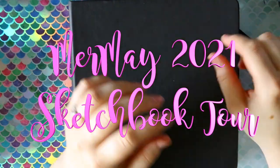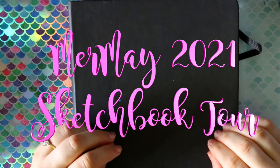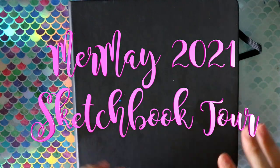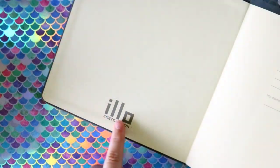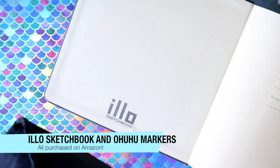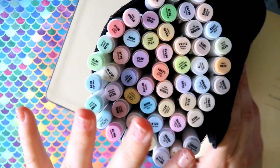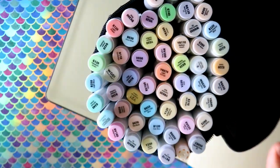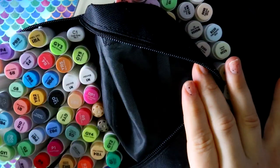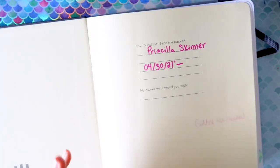Hey guys, it's me Priscilla. This is not a finished sketchbook, but it was my designated Mermaid sketchbook — I bought a brand new Illo sketchbook to fill up for Mermaid. My supplies were mostly markers: this is the pastel set I bought for Mermaid because I was obsessed. I've got two sets — the 36-color set and the pastel set — you can buy them on Amazon.